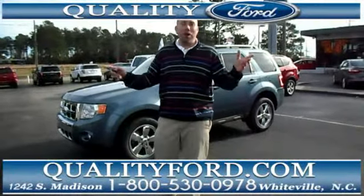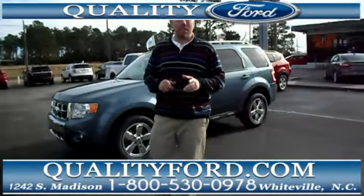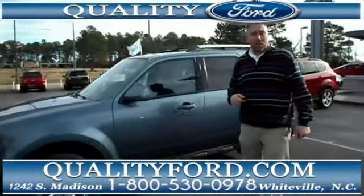Hey friends, Jay White with Quality Ford here in Whiteville, North Carolina, and I'd like to show you this 2012 Ford Escape. This is a Limited, and this is also certified pre-owned.